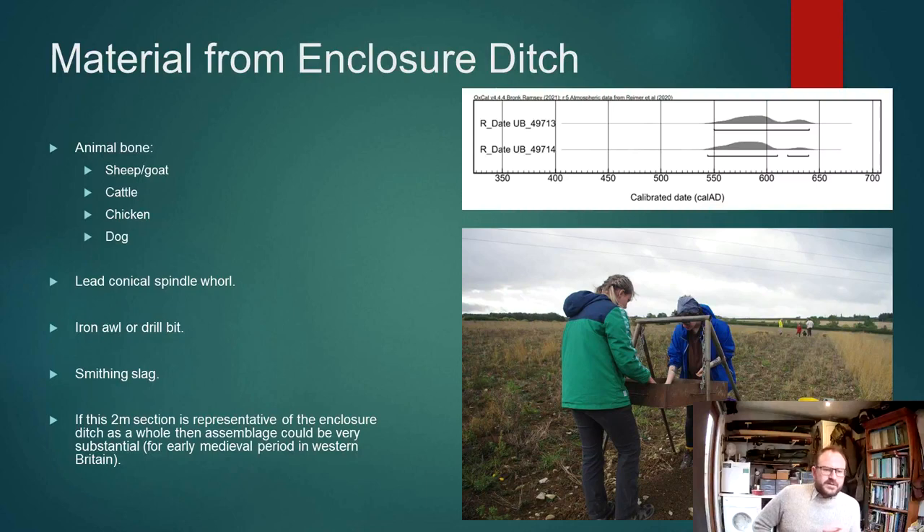What's really quite exciting about this feature is that it appears to be early medieval. We've got two radiocarbon dates on animal bone — one from a fill sealed by the collapse of the bank and one from above that layer — both early medieval, with the earlier one giving a good late sixth into seventh century date.